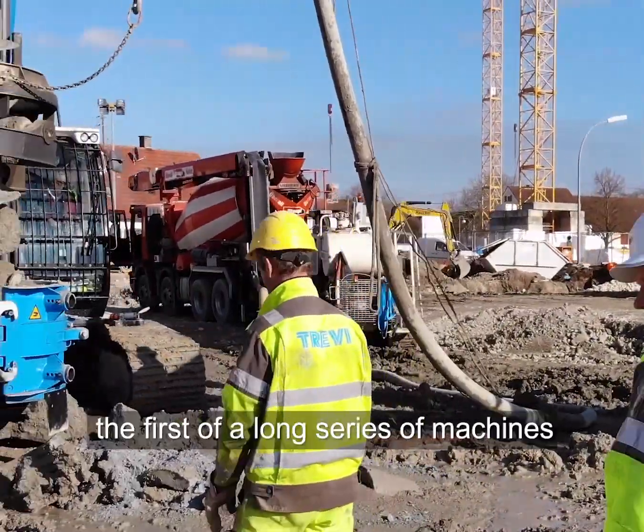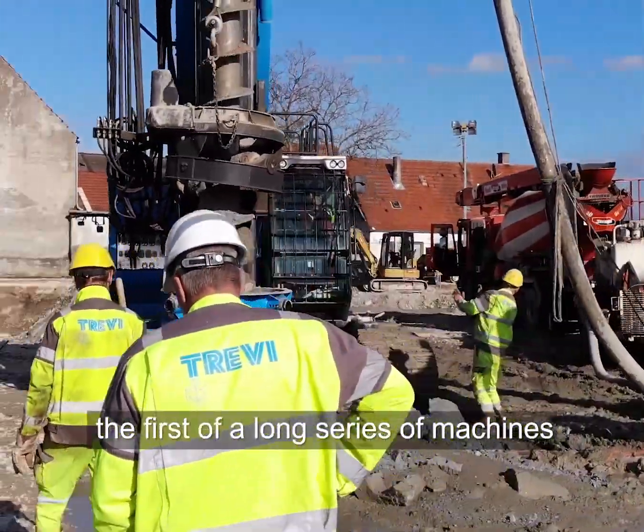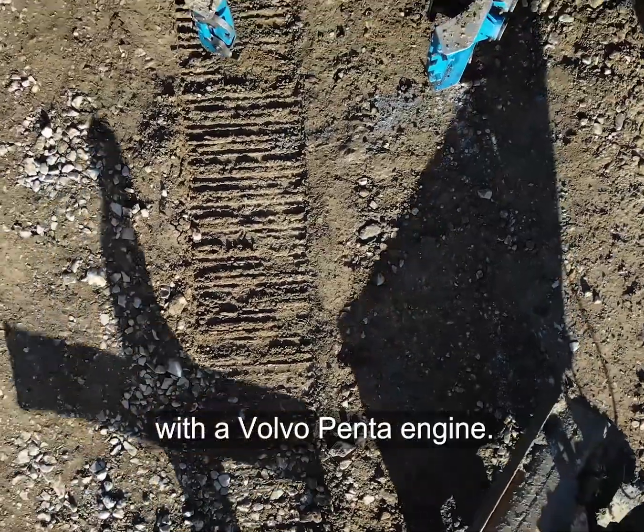For us, this is for sure the first of a long series of machines with a Volvo Penta engine.